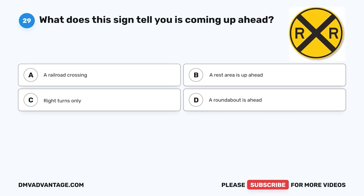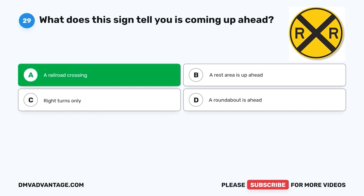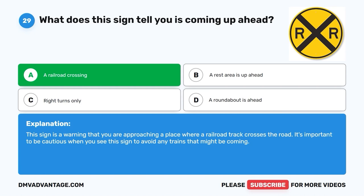Question 29. What does this sign tell you is coming up ahead? A. A railroad crossing. B. A rest area is up ahead. C. Right turns only. D. A roundabout is ahead. The correct answer is A, a railroad crossing. This sign is a warning that you are approaching a place where a railroad track crosses the road. It's important to be cautious when you see this sign to avoid any trains that might be coming.